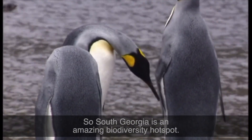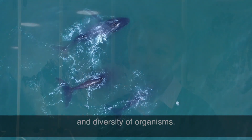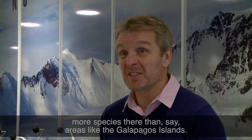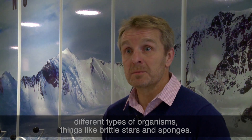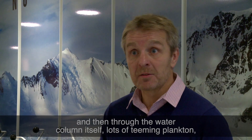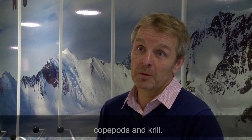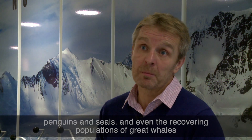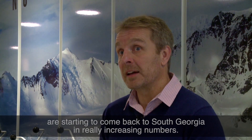South Georgia is an amazing biodiversity hotspot. What we find is an incredible abundance and diversity of organisms — so abundant and diverse, in fact, that you find more species there than in areas like the Galapagos Islands. On the seabed you find lots of different types of organisms, things like brittle stars and sponges. Through the water column itself there is lots of teeming plankton, particularly copepods and krill, which are the base of the food web for penguins and seals. Even the recovering populations of great whales are starting to come back to South Georgia in increasing numbers.